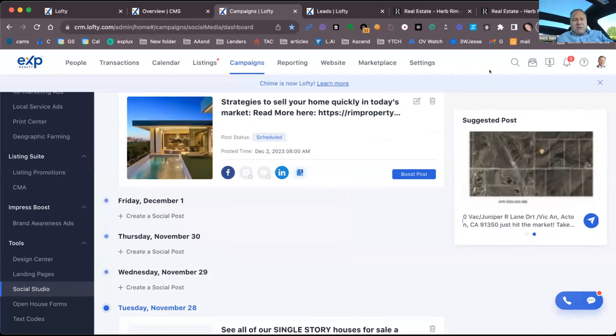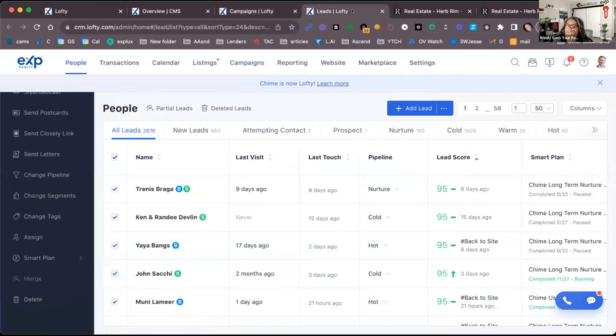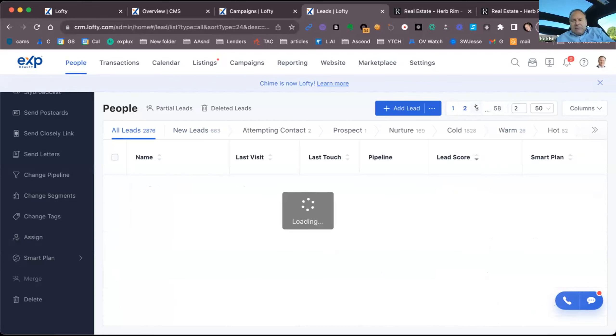Question: if you have KV Core, how do you find Chime to get the eXp discount? Go into Workplace and look for the Chime group in there — just ask for Chime access and there should be a post with instructions. I'm not 100% sure if they've renamed the group to Lofty yet.